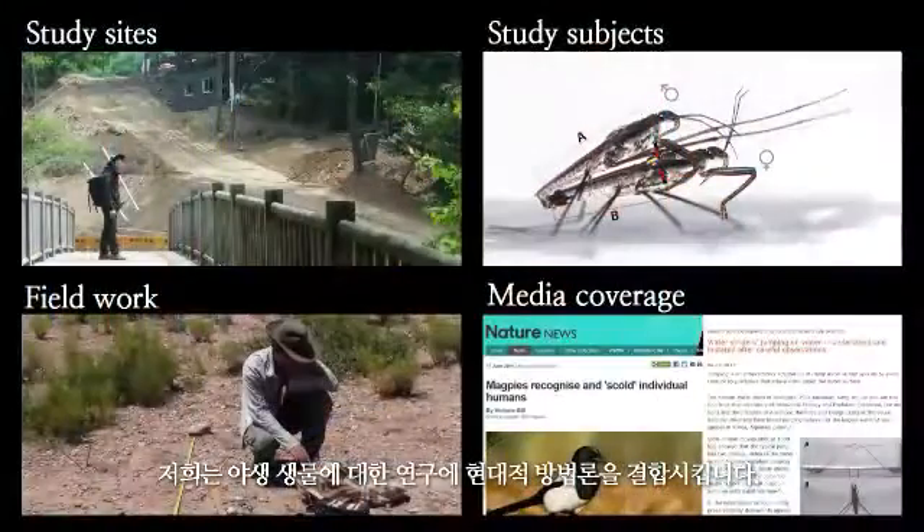These were just a few examples of our studies. Altogether, we integrate modern methodology into field biology.